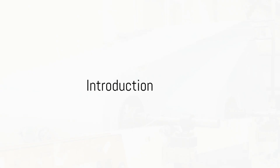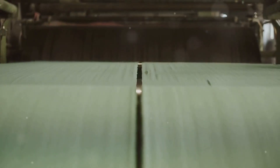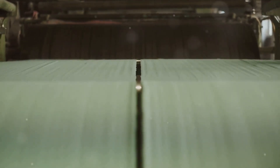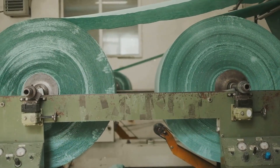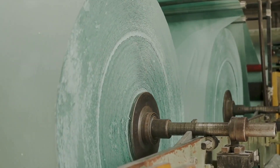Have you ever wondered how tissue paper is made? It's an everyday item we often take for granted, but behind each soft, absorbent sheet lies a fascinating process of transformation. From humble wood chips to the delicate product we know and love, the journey of tissue paper is a marvel of modern manufacturing.